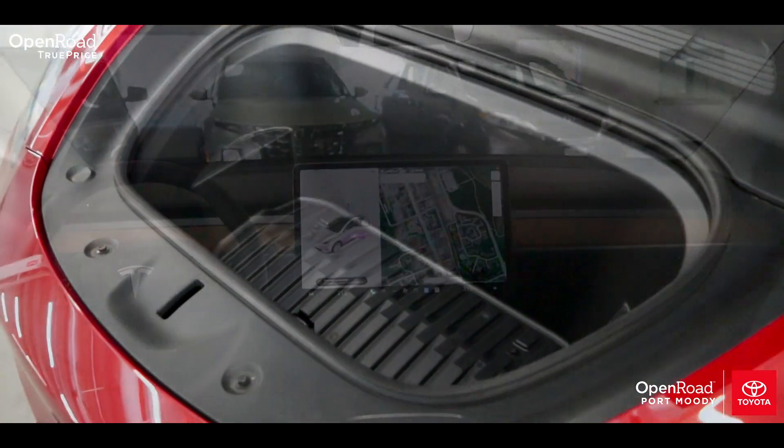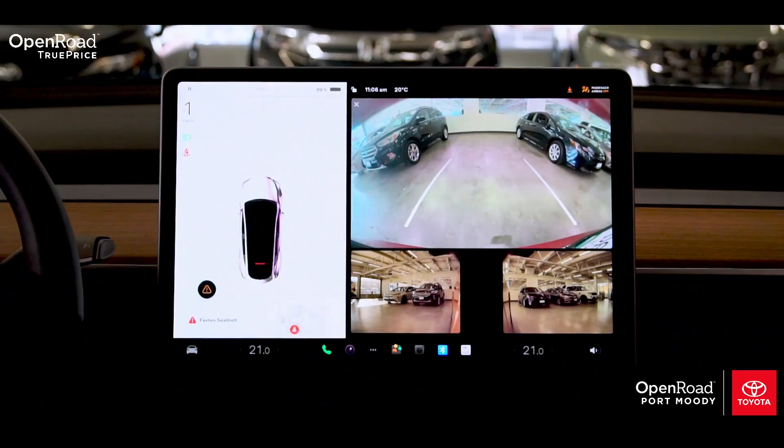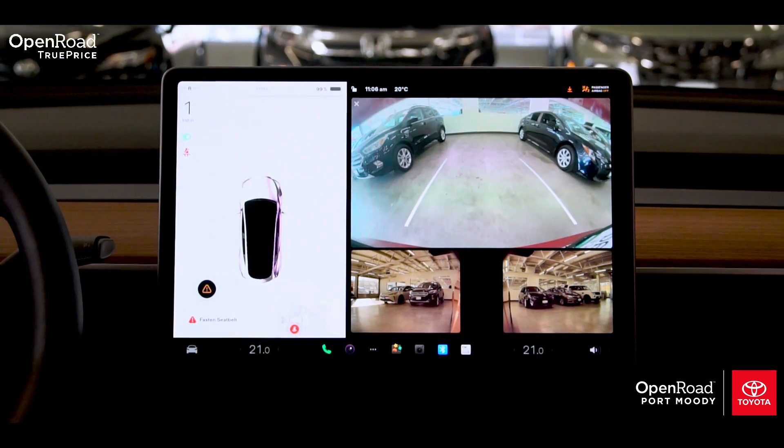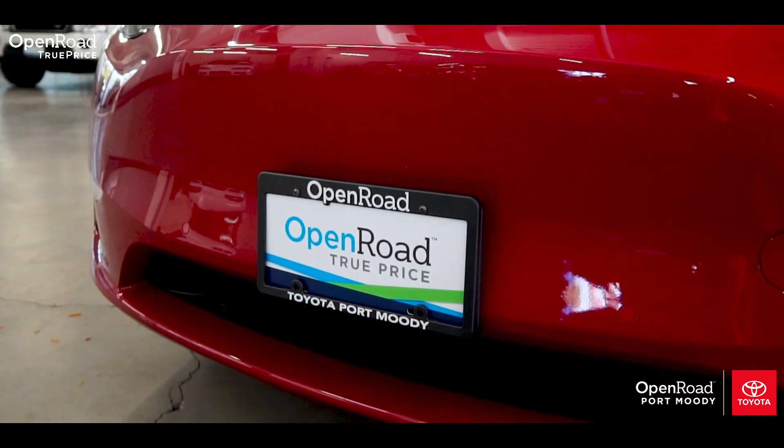With up to 500km of range per charge, this long-range Model Y is perfect for your day-to-day commute as well as those weekend road trips. This is a low-kilometer, one-owner vehicle, and with Open Road's upfront pricing, you know you are receiving our best price up front.